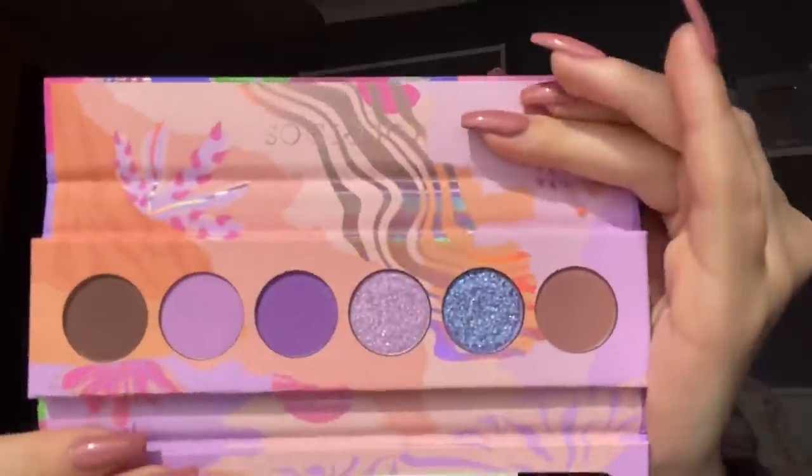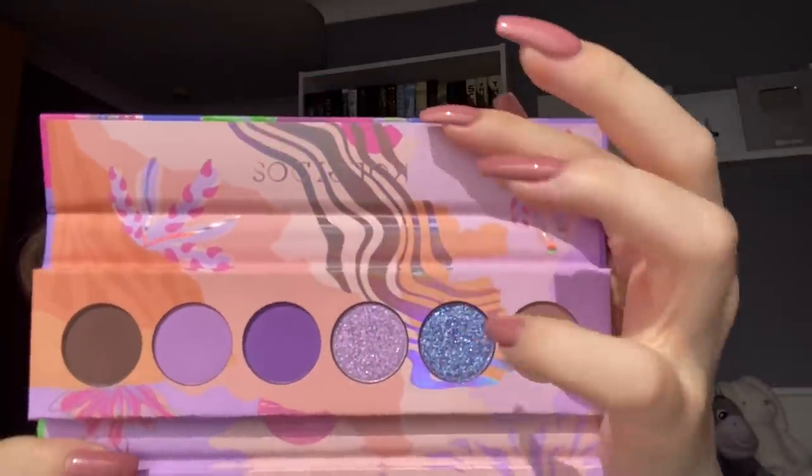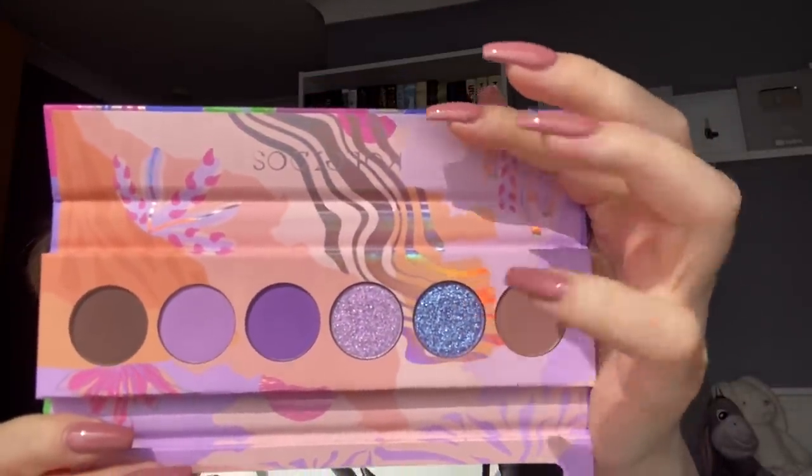The one that really spoke to me — because you guys know how I feel about pastel shades, pinks, purples — it's just what I want. This one is called Lunar Lavender, and it is by far my favourite. Look at this shade right here. Okay, so we're going to use this one today — if you guys thought I would use anything else.